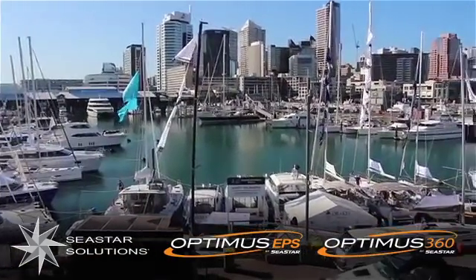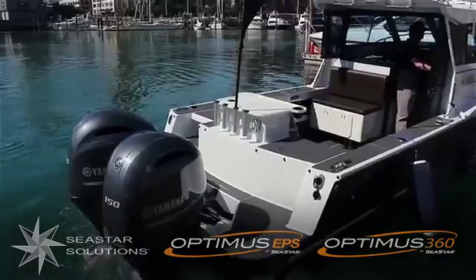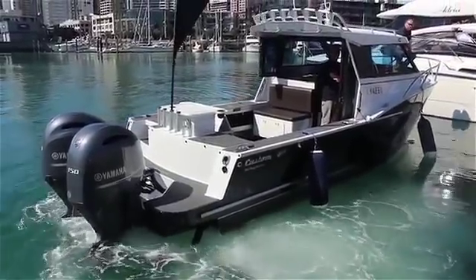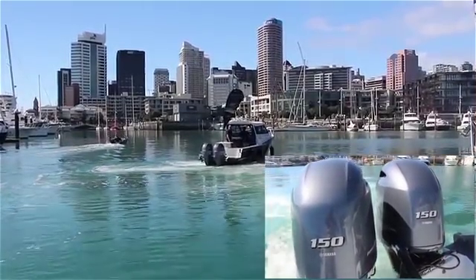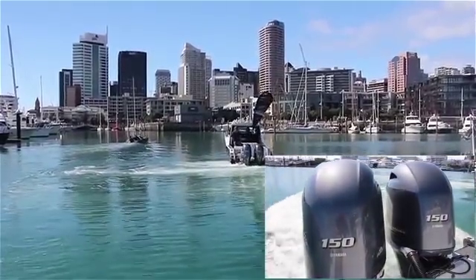Optimus 360 by Seastar Solutions gives your boat a whole new dimension of control. Watch as we show you how easy it is to maneuver with the Optimus 360 steering system. The boat we are using is a custom built 8 metre Dickie plate boat powered by twin 150 horsepower Yamaha engines.